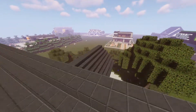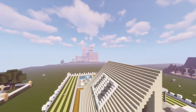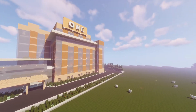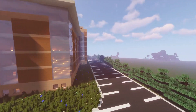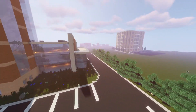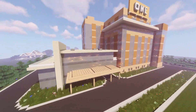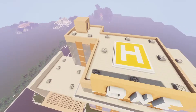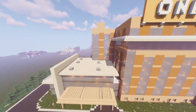Moving on, we have the hospital, which has also been getting quite a few requests for a tutorial or world download. It's a pretty big project — took seven parts and it's massive. In my opinion it looks really good. There's no interior design yet, so you guys can come over and do the interior if you want. There's also a helipad on top.